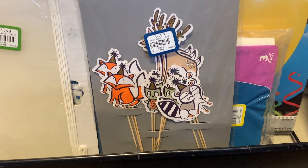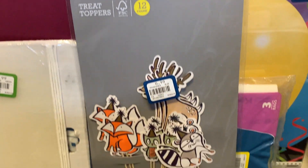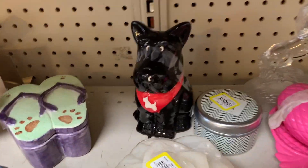These are cute. I thought these would be cute to use for package toppers. They're very fall with the little woodland creatures.